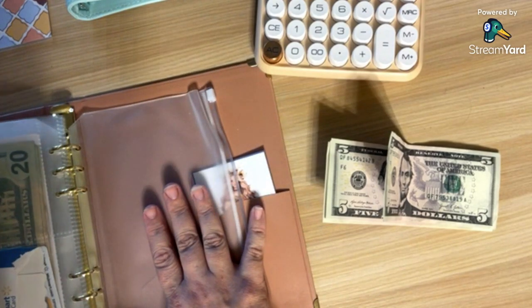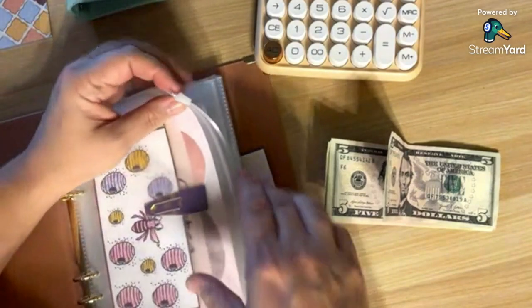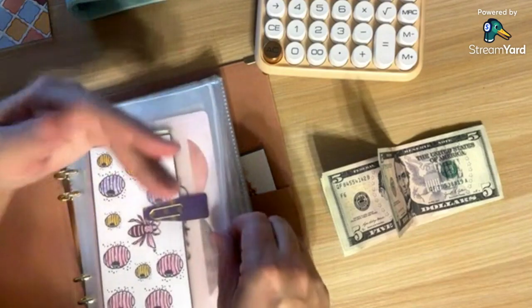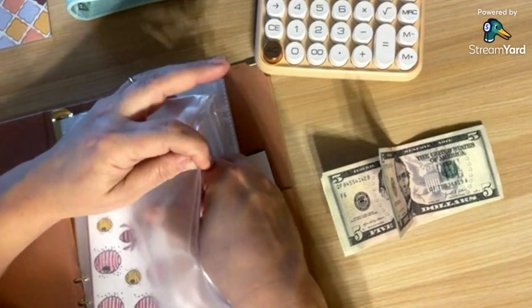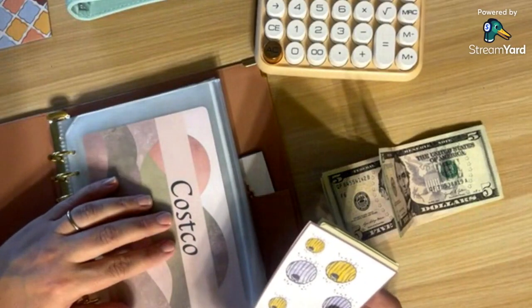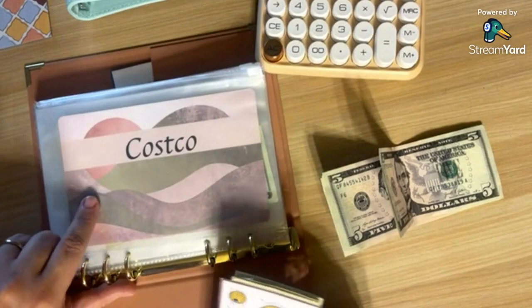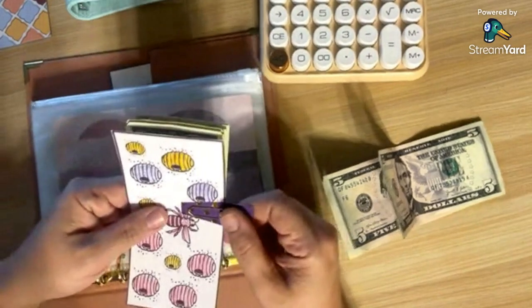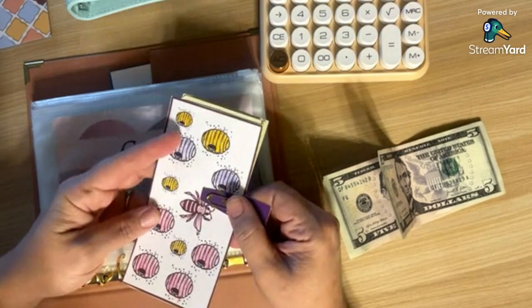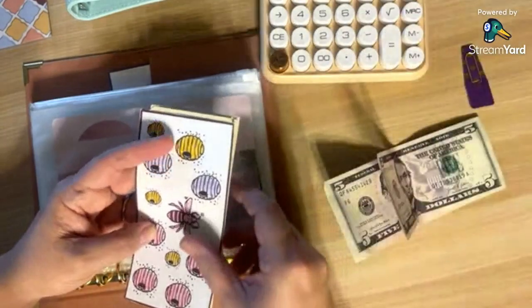We have a total of six sinking funds — seven with the one month ahead emergency. Let's just deal with this one thing at a time. Costco — let's turn this so you can see. Costco is only going to get today the money from the honeybee challenge that we completed on one of our mini Mondays.